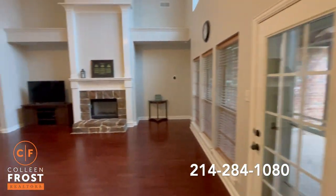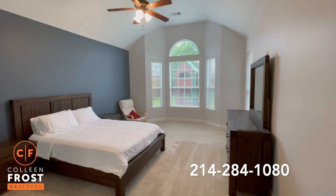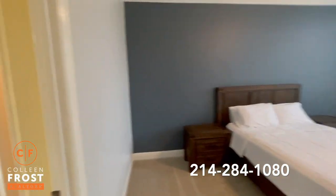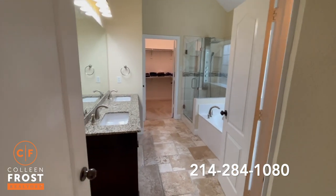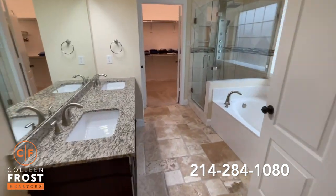Now let's check out the master retreat. Here in the master retreat, you'll see tall ceilings and another bay window on the back of the property. Here we have the master bathroom with a frameless glass shower, beautiful double sinks, and granite countertops.